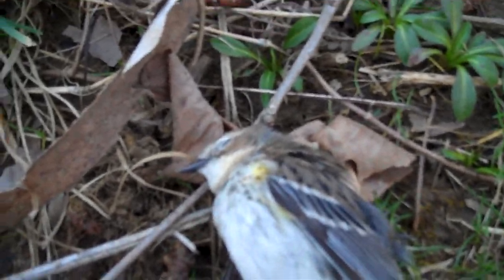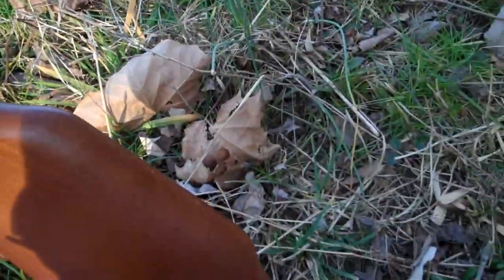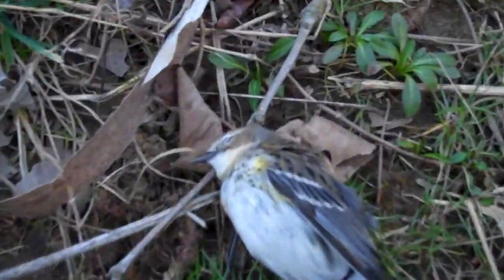But by the time I got over there, he was dead. I had a bunch of briars to go through. Shot him with the Ruger Airhawk. It's a .177 caliber pellet gun.